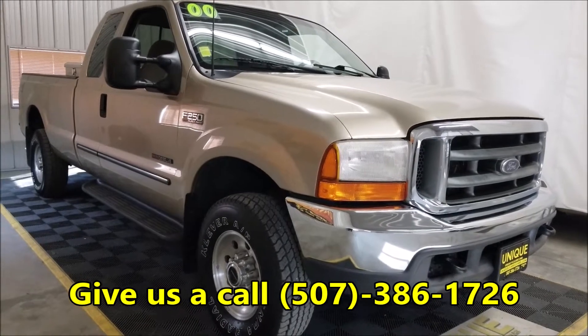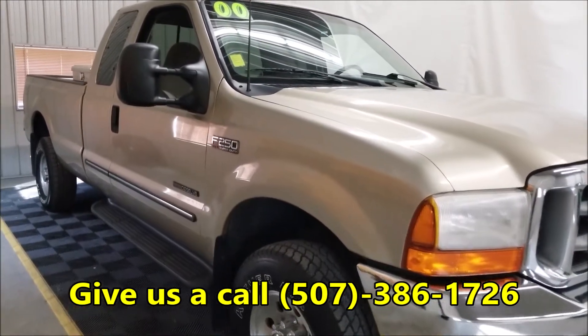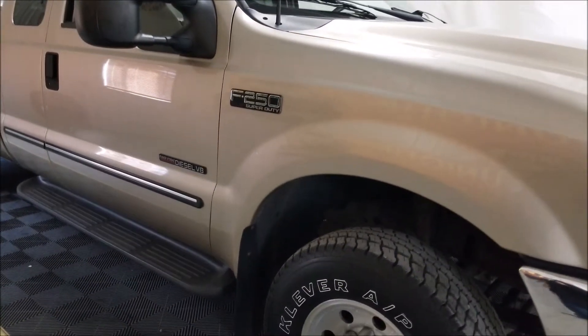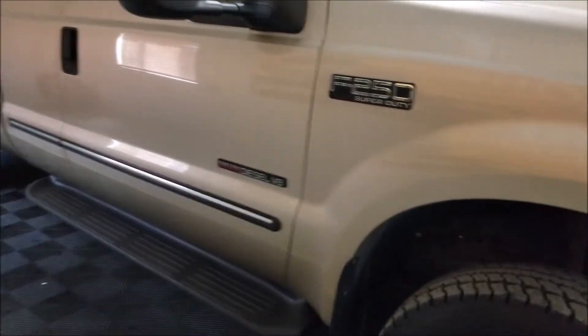It is a four-door extended cab, so this would be a perfect camper puller, toy hauler, anything along those lines. If you want to have family ride with you, you need the room on the inside — you can fit six people in this thing pretty easily.